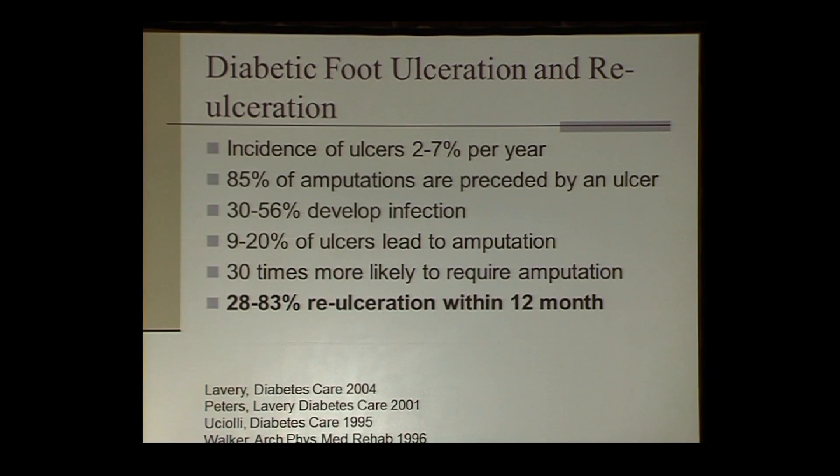A few statistics about the diabetic foot ulcer: the incidence is 2 to 7 percent per year, meaning approximately 1 million ulcerations will occur this year. 85 percent of all non-traumatic amputations are preceded by an ulcer. 30 to 56 percent of ulcerations will develop an infection, and up to 20 percent of ulcers will lead to amputation. Patients with diabetic foot ulcers are 30 times more likely to require amputation. Most importantly, up to 83 percent of healed diabetic foot ulcers will have a recurrence within 12 months.